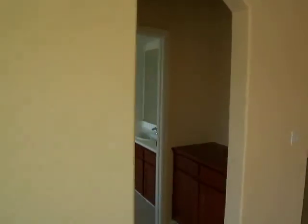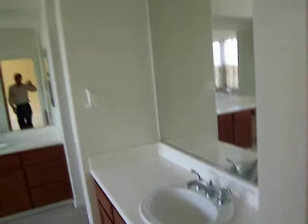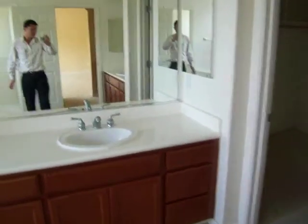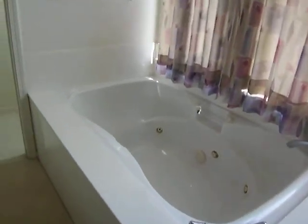Let's head into the master bathroom. Two sinks, separate from each other. Stall shower, Jacuzzi tub, and a walk-in closet. That's master suite number one. Let's go to the other side and check out master suite number two.